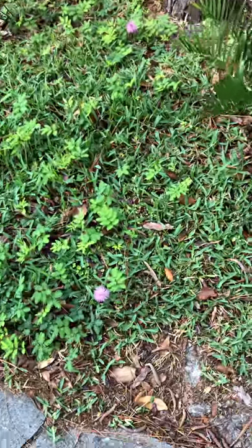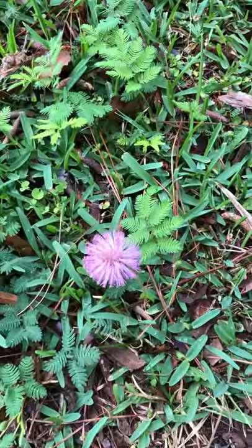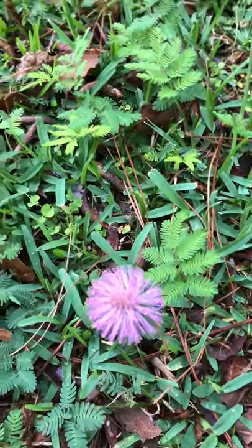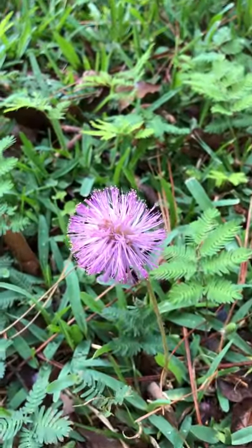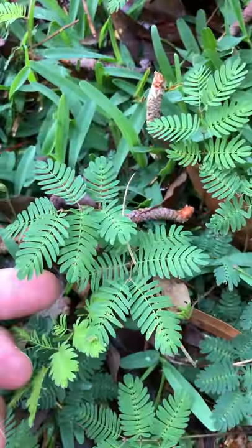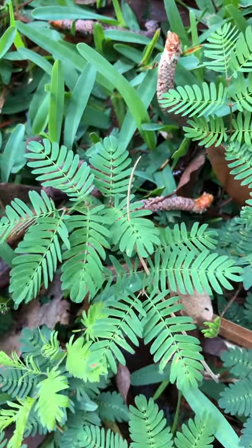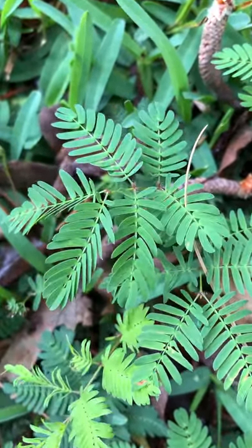Let me show you something really cool. This is a mimosa — it's a native plant. Kind of reminds me of Horton Hears a Who. One of the coolest things is that when you touch the leaves, it actually reacts to your touch. See it curling up there.